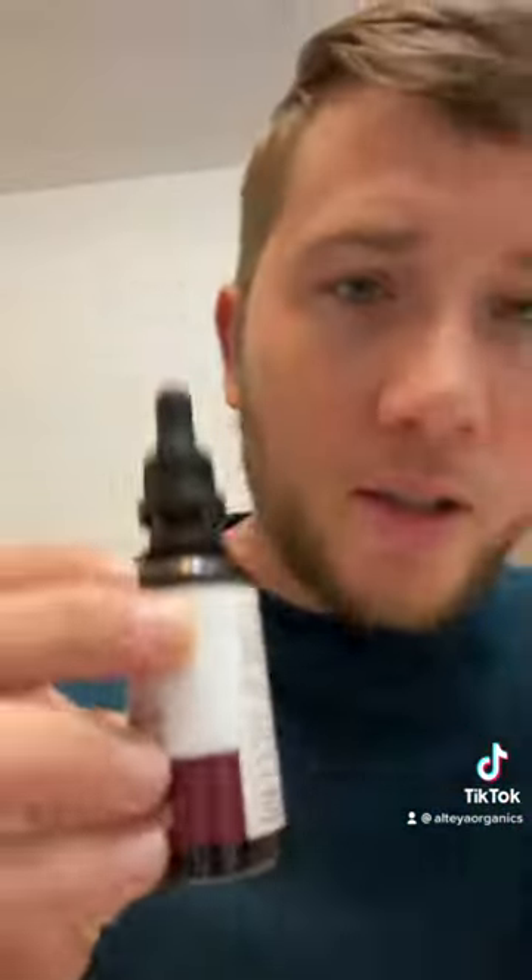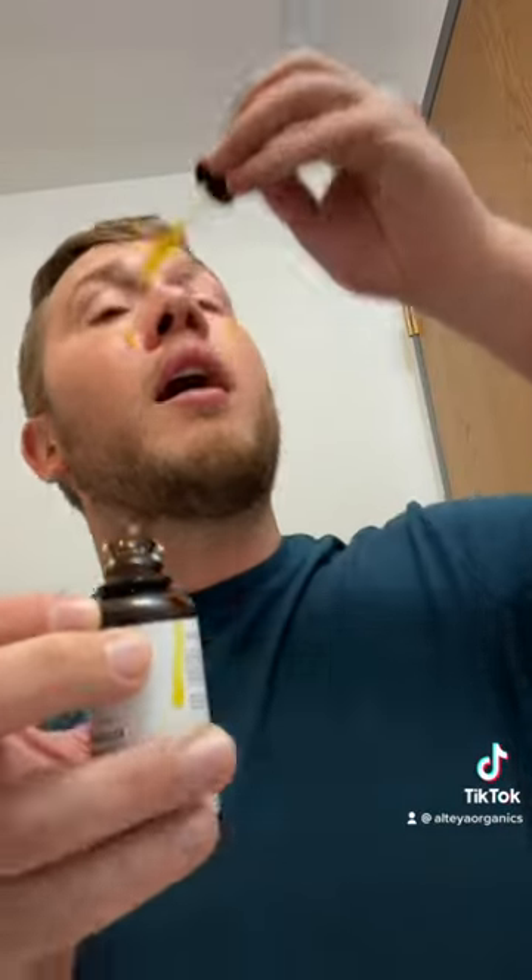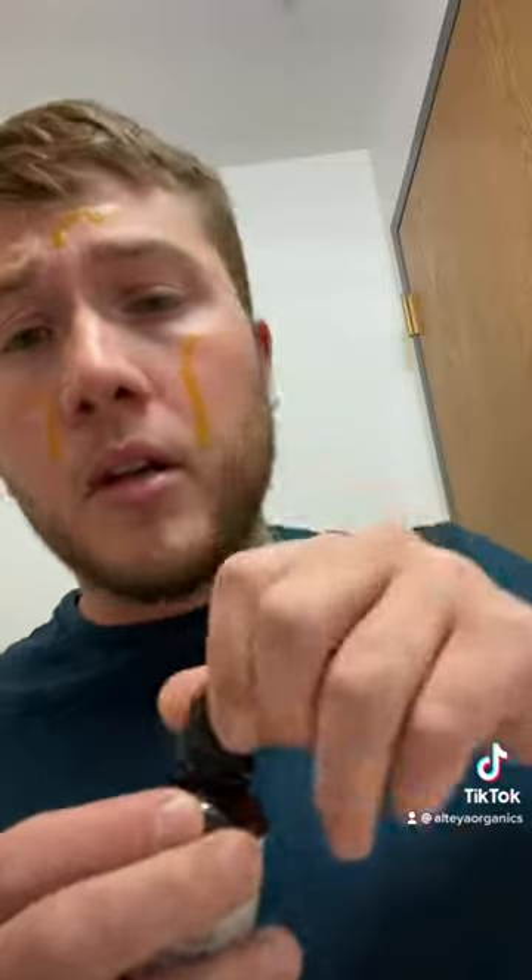According to the instructions, you're going to want to use two to three drops all around the dry areas of your face. Then you're going to want to slowly massage it into your face — don't rub too hard, just lightly massaging it in.